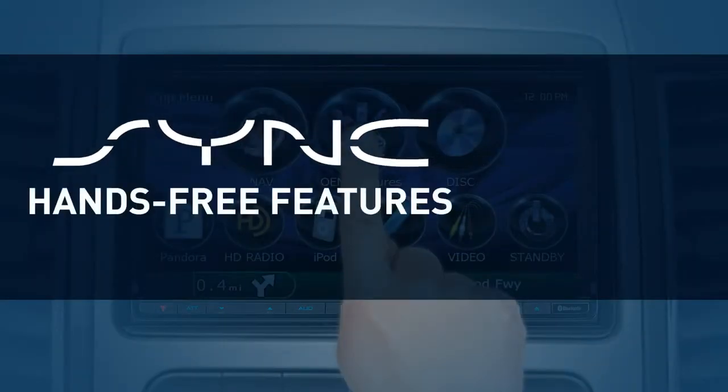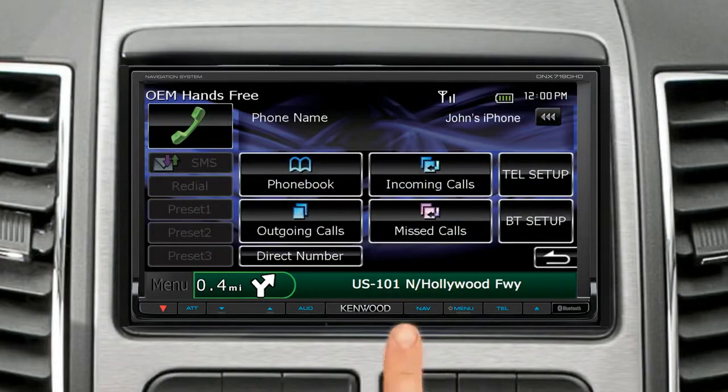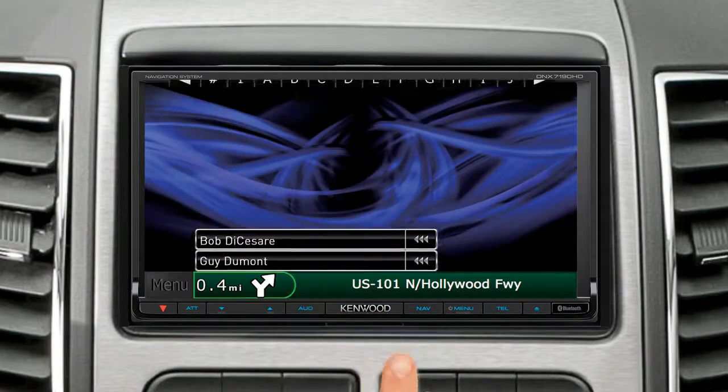Sync hands-free features. Easily access your phone book, pair new phones, or dial directly from your call history lists.